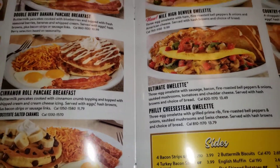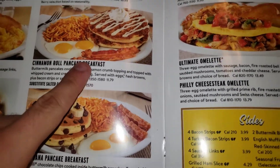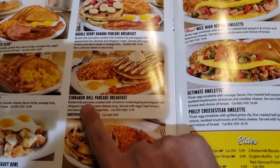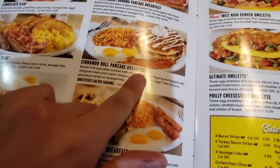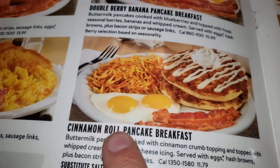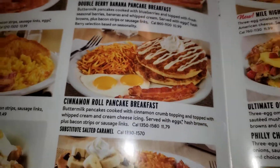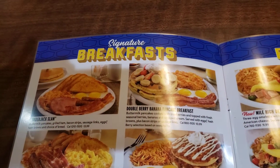Maybe I can get one of these — I can probably get this right here. I'm gonna get the cinnamon roll. Alright, I found this thing — it says cinnamon roll pancake breakfast. Oh, that looks so good!